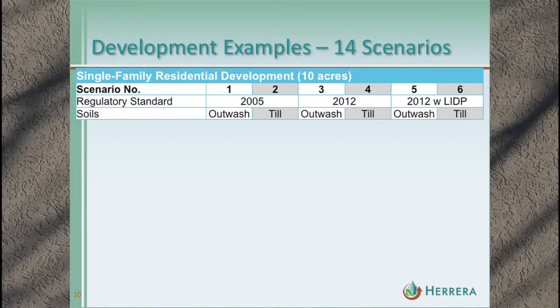On this graphic, working from top to bottom, we have scenario numbers one through six — the first six are residential — broken out by 2005 manual, 2012 manual, and 2012 manual with LID principles, then soil types: outwash and till alternating. Till is all shaded gray. When comparing results, we'll compare white boxes with white boxes and gray boxes with gray boxes.